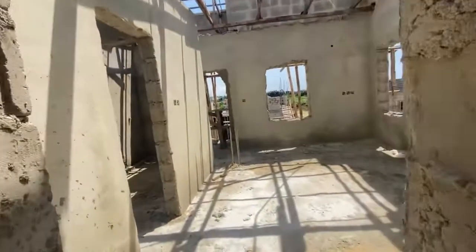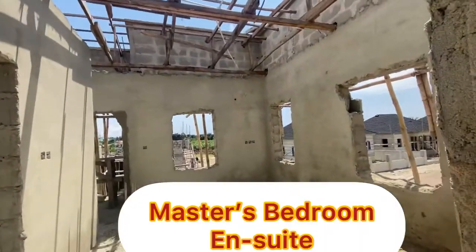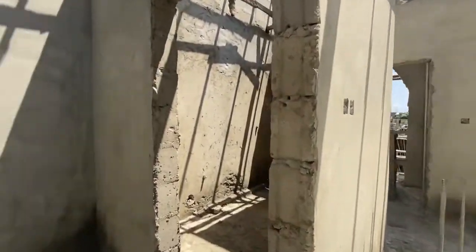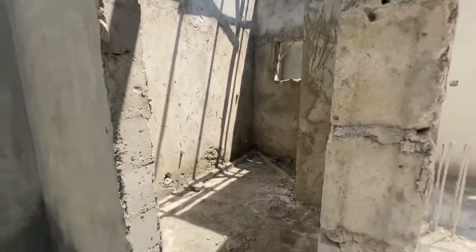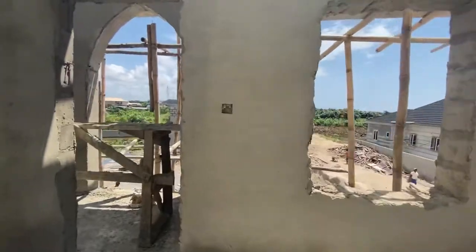From here, we get to the master bedroom. It has two windows, an en-suite bathroom, and a balcony.